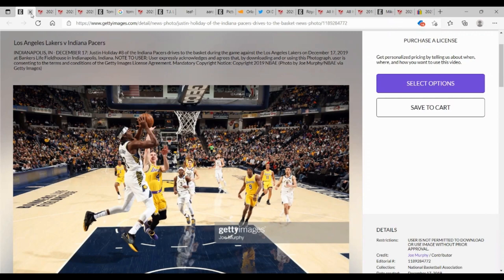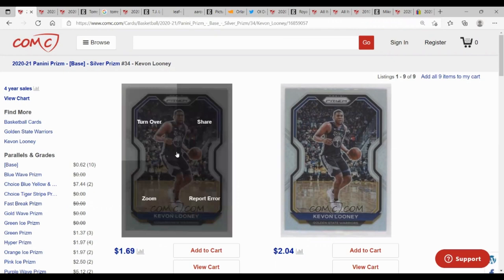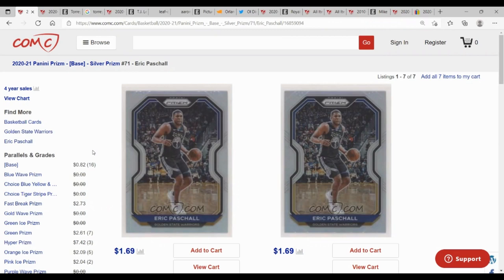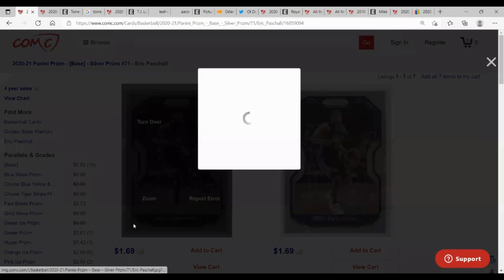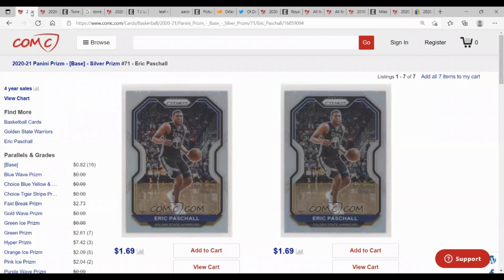Continuing through the year, in 2020 Prism, card number 34 is correct — it's Kevon Looney, number five, and it looks like him. But then card number 71, about 25 cards later, is labeled as Eric Paschal in the same set, and that is definitely not Eric Paschal — that is Kevon Looney again. They even put the wrong information on the back too.